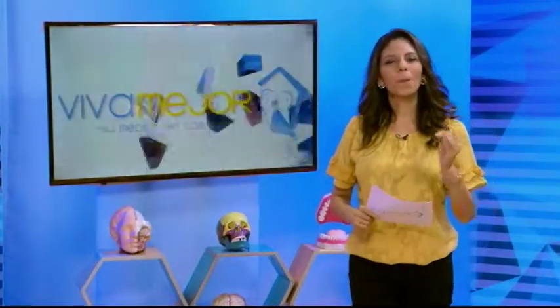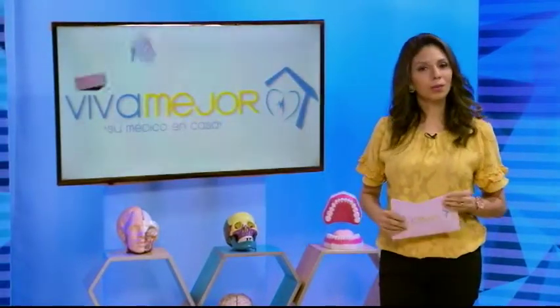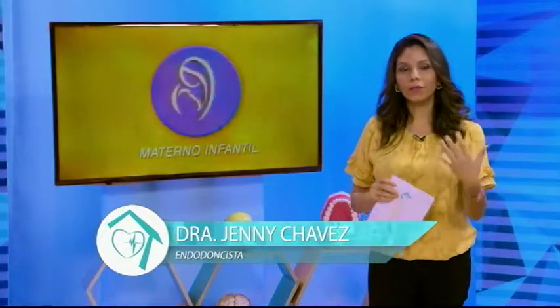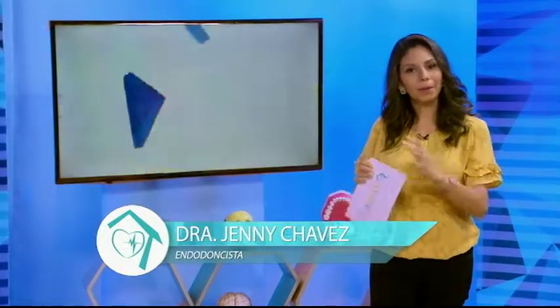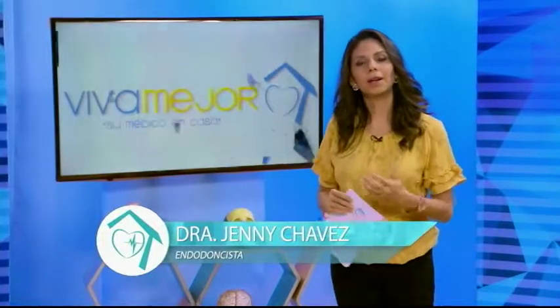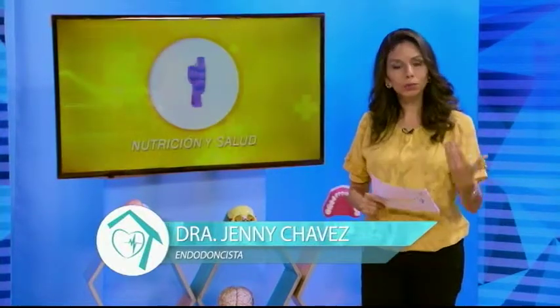¿Cómo están mis amigos? Muy buenos días y bienvenidos a su programa Viva Mejor. Soy la doctora Jenny Chávez, odontóloga endodoncista de la Universidad Católica Santiago de Guayaquil. Hoy tenemos un programa muy interesante: hay algunas formas de solucionar problemas estéticos, y entre esas formas tenemos los brackets, conocido también en el mundo de la odontología como ortodoncia.